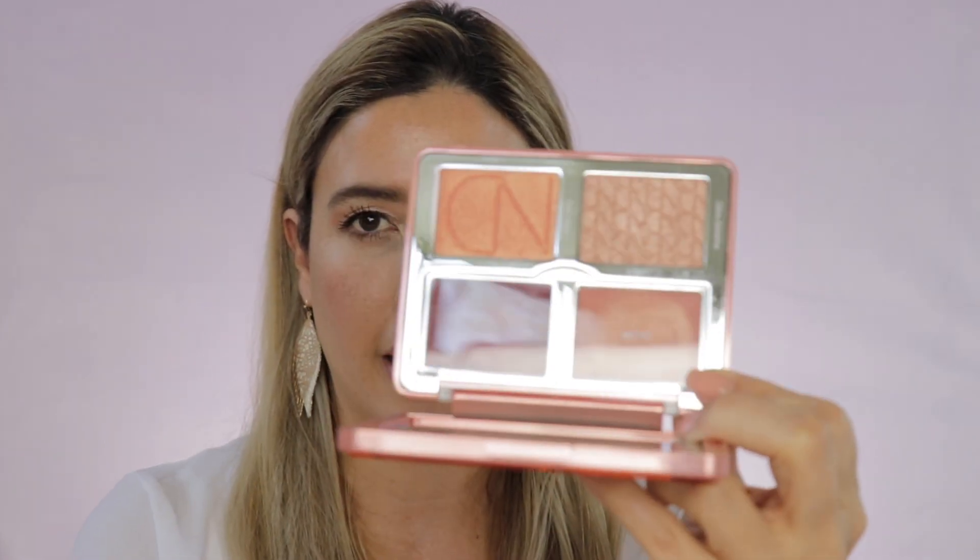This palette actually gave me a really bronzy, glowy look. I actually really enjoy this palette — I didn't think I was going to at first. When I opened it last evening I was like, 'it looks kind of weird, I don't know if I'm gonna like it.' But I actually do like it a lot.